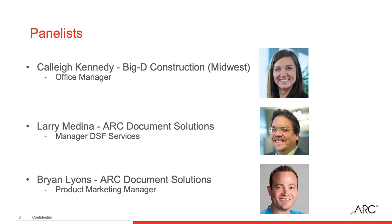Let's introduce our guests. We have Callie Kennedy, office manager at Big D Construction Midwest in St. Paul, Minnesota. She's a project administrator who also manages their marketing needs and educates the field and office teams on Big D's operations and systems. Then we have Larry Medina, manager of digital storefront services here at ARC. He and his team are responsible for setting up and helping maintain the digital storefronts for customers.